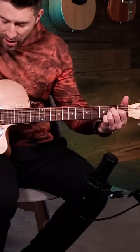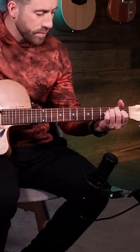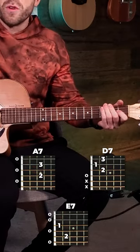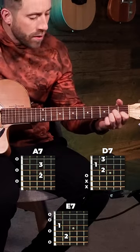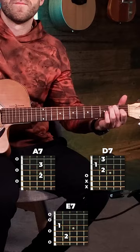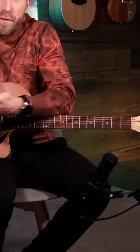So here's A, D, to E. Then you switch those out with the 7th chords and you've got this. Instantly changing the style of playing and making you a more versatile guitarist.